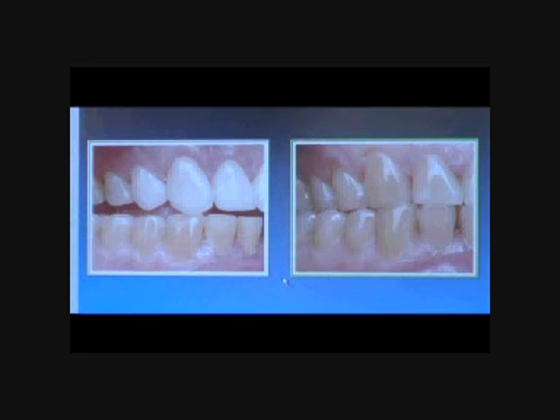We have the benefit here of accepted treatment and completed treatment. This is Rick's mouth in right lateral movement before treatment, and this is after restorations of the anterior eight teeth. You can see the canine guidance and separation of the back teeth.